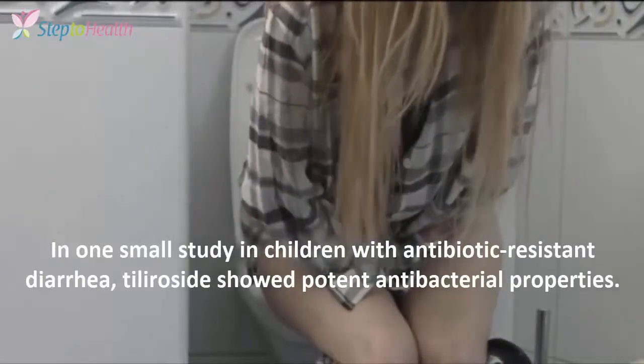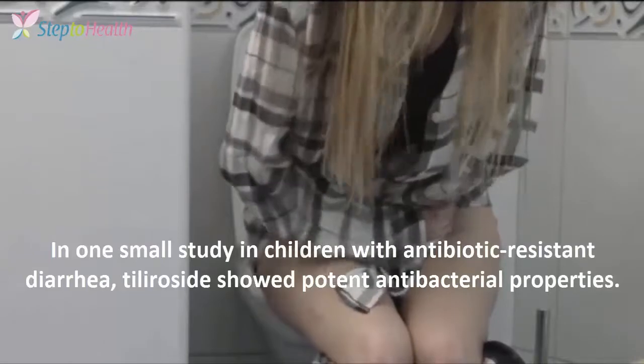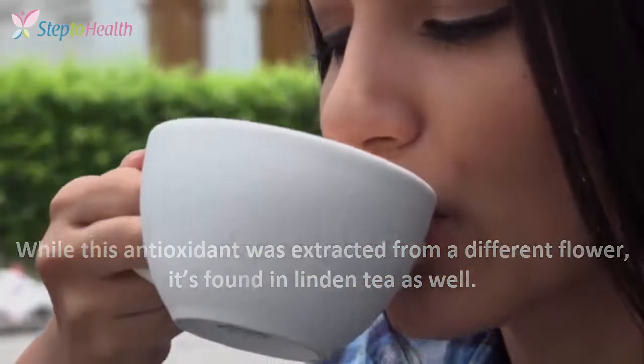5. Suits your digestive tract. In one small study in children with antibiotic-resistant diarrhea, Tilarosidae showed potent antibacterial properties. While this antioxidant was extracted from a different flower, it's found in Linden tea as well.